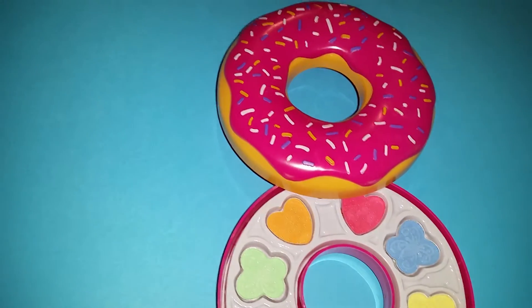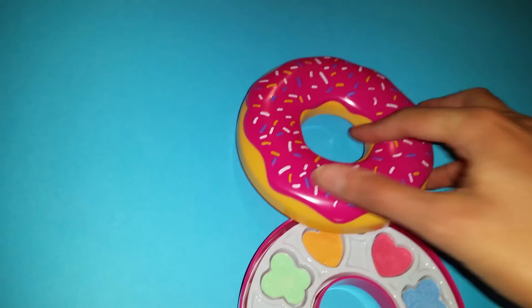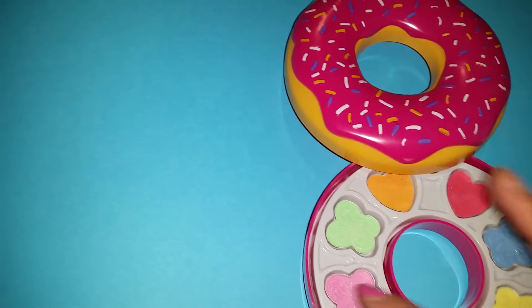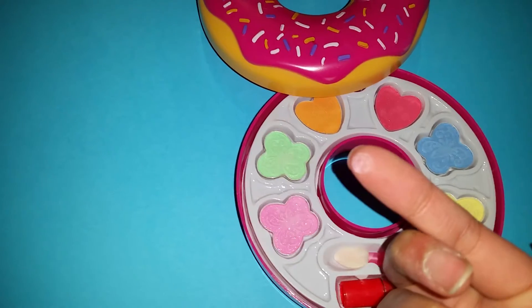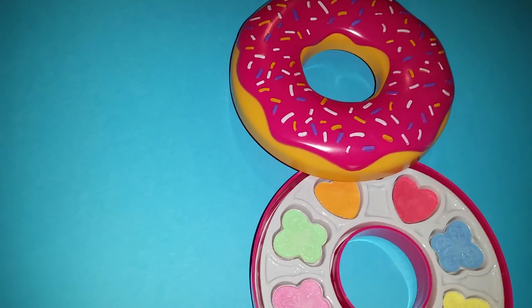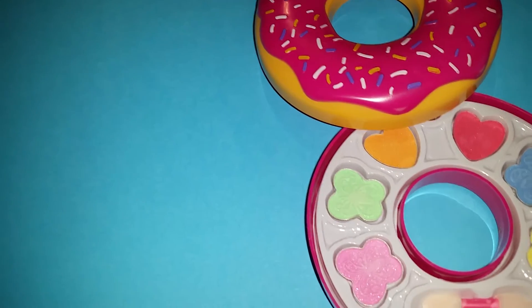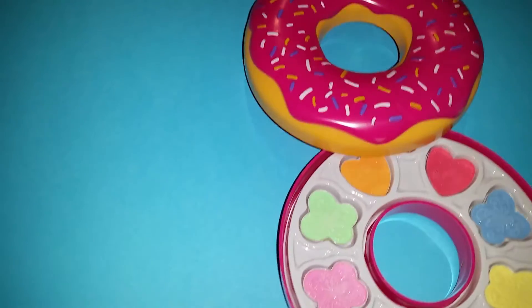It still looks very cute and I'm going to try it out very quickly. It doesn't have a mirror, but I'm just going to use my fingers. Oh, look — it actually looks very creamy and light! I think I can put it on my eyes. You can't really see it now, and I can't see it either.